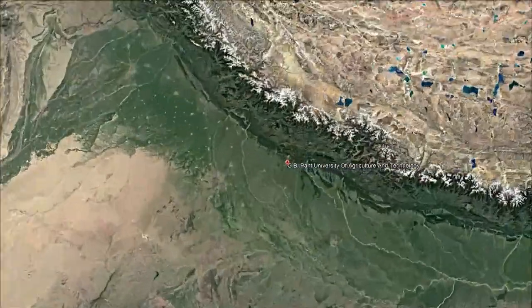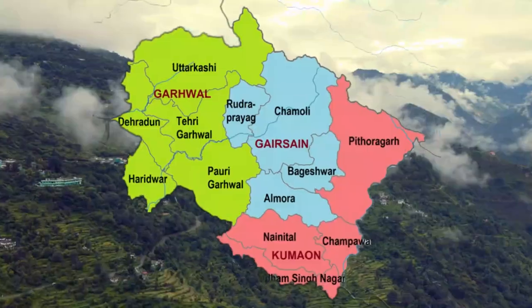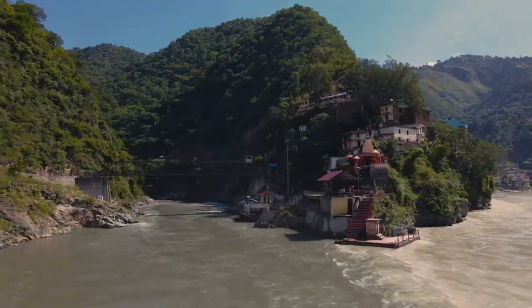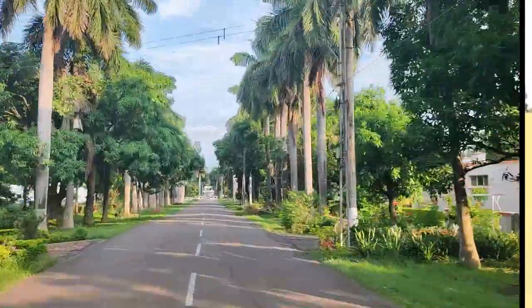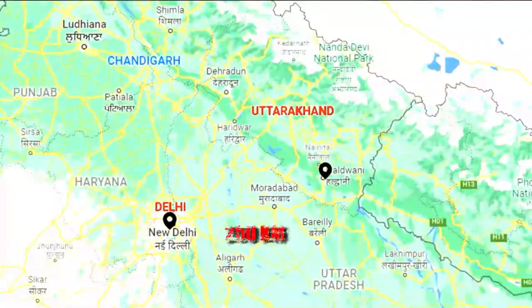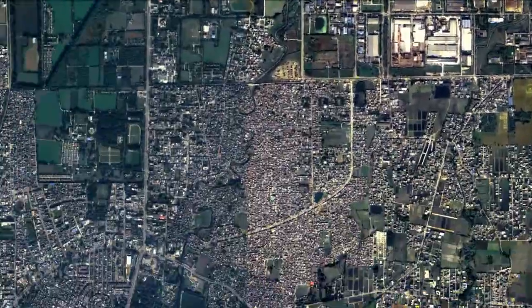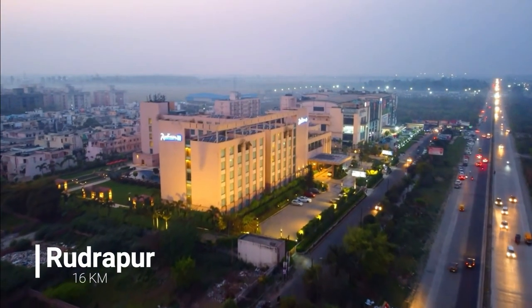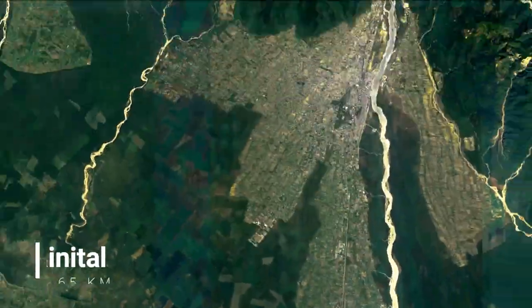Beginning with the introduction, let's zoom in on the location of Pantnagar University. It is located in the Uttarakhand state of India, or to be more precise, in the Udham Singh Nagar district of Uttarakhand. The university campus is located 250 km from Delhi. Some of the famous nearby towns are Rudrapur, Haldwani, and Nainital.